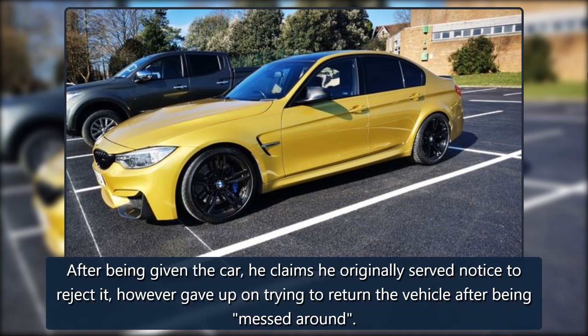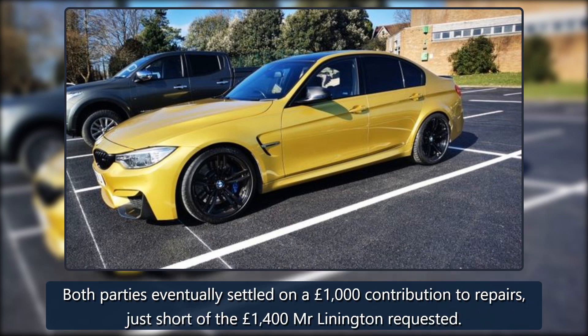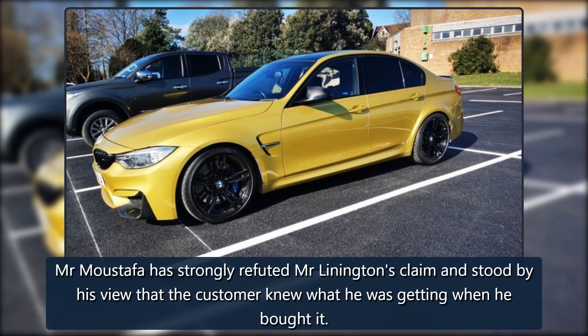After being given the car, he claims he originally served notice to reject it, however gave up on trying to return the vehicle after being messed around. Both parties eventually settled on a £1,000 contribution to repairs, just short of the £1,400 Mr. Linnington requested. Mr. Mustafa has strongly refuted Mr. Linnington's claim and stood by his view that the customer knew what he was getting when he bought it.